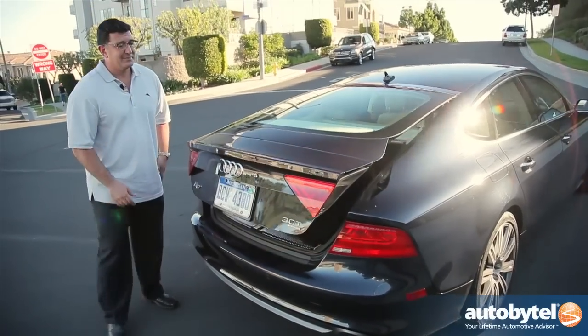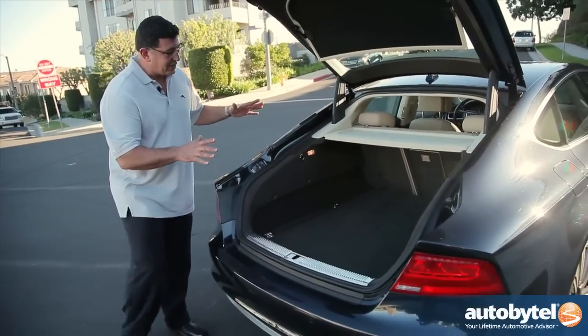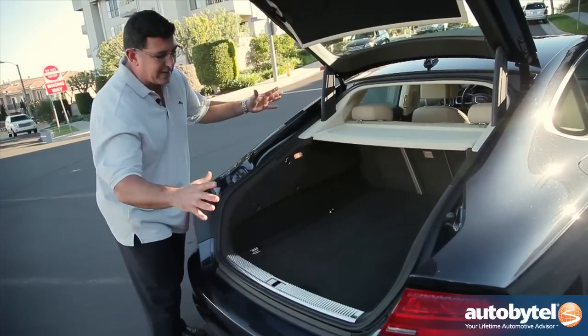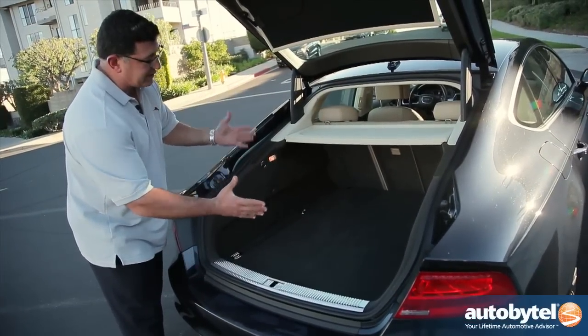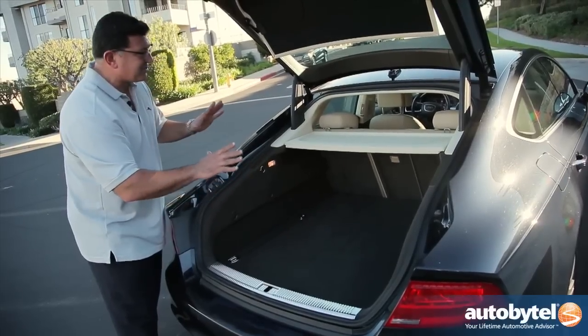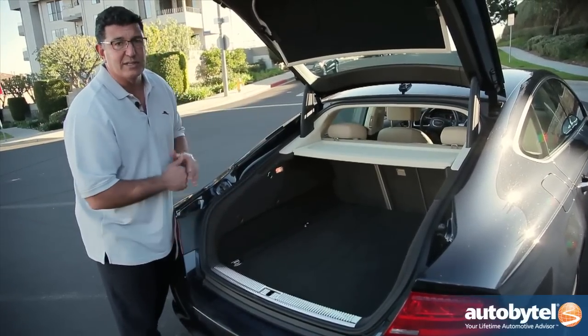However, it does gain this rear hatch area. As you can see, if you need more space than a traditional trunk that the A6 would offer you, that's where the A7 comes in. There's a lot of space here. I'm not quite sure you could fit a bicycle as it is, but when you fold the rear seats down you certainly can.